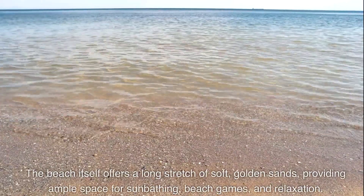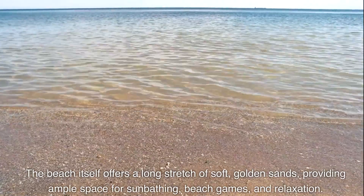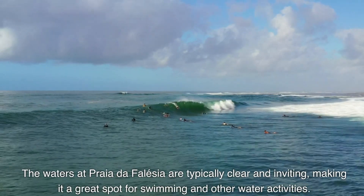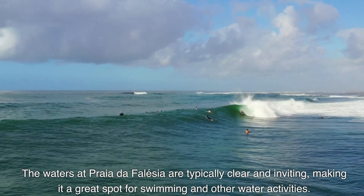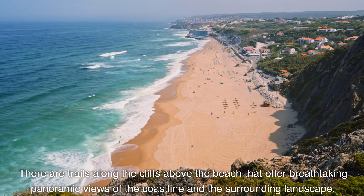The beach itself offers a long stretch of soft golden sands, providing ample space for sunbathing, beach games, and relaxation. The sands are often considered some of the finest in the Algarve. The waters at Praia de Falesia are typically clear and inviting, making it a great spot for swimming and other water activities.